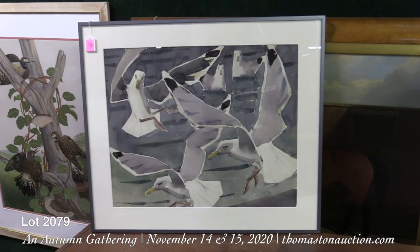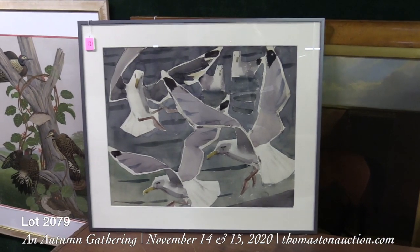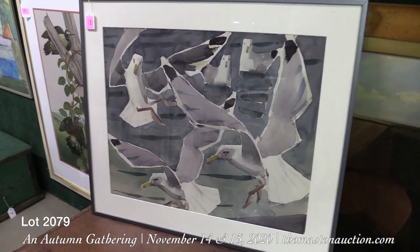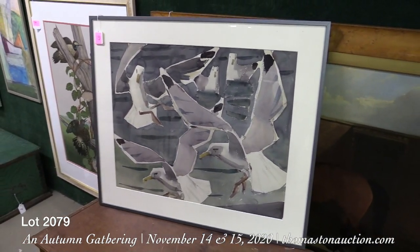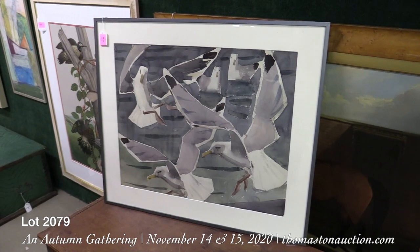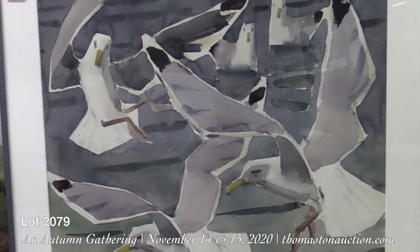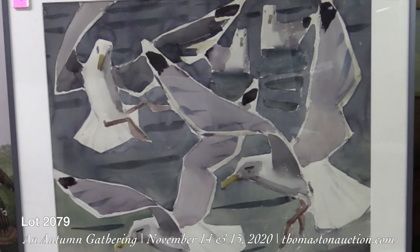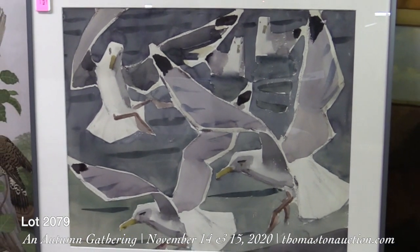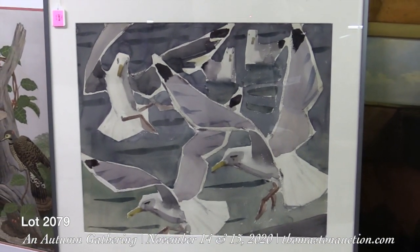Lot 2079 on Sunday is by James Edward Fitzgerald, the wonderful painter who painted a lot of things on Monhegan Island. This was probably one of the things he painted there. We have sold a lot of his work through the years, including a world record price for an oil of lobstermen in yellow slickers. This one is a seagull swarm over fish — watercolor on paper — estimated at $6,000 to $8,000 by James Edward Fitzgerald. A wonderful Monhegan Island painter. His style is so recognizable that you can spot it from across the room if you know his work.